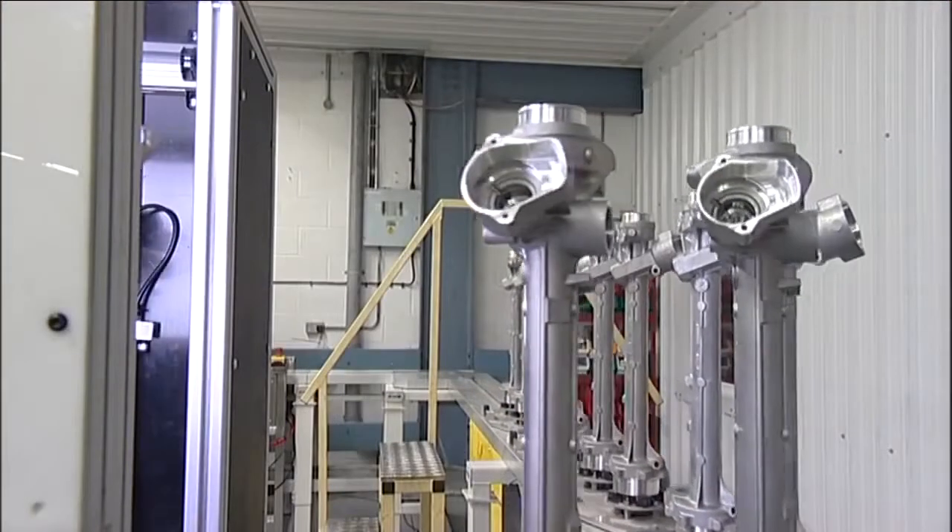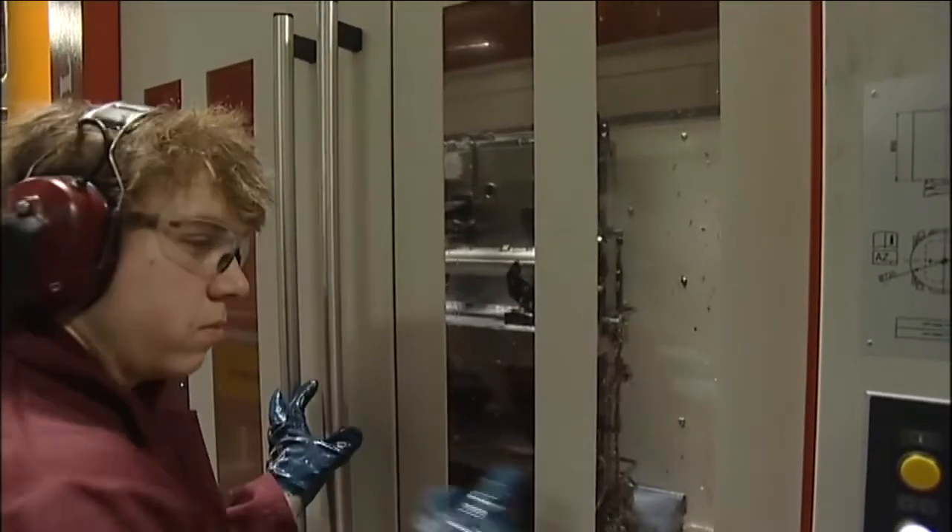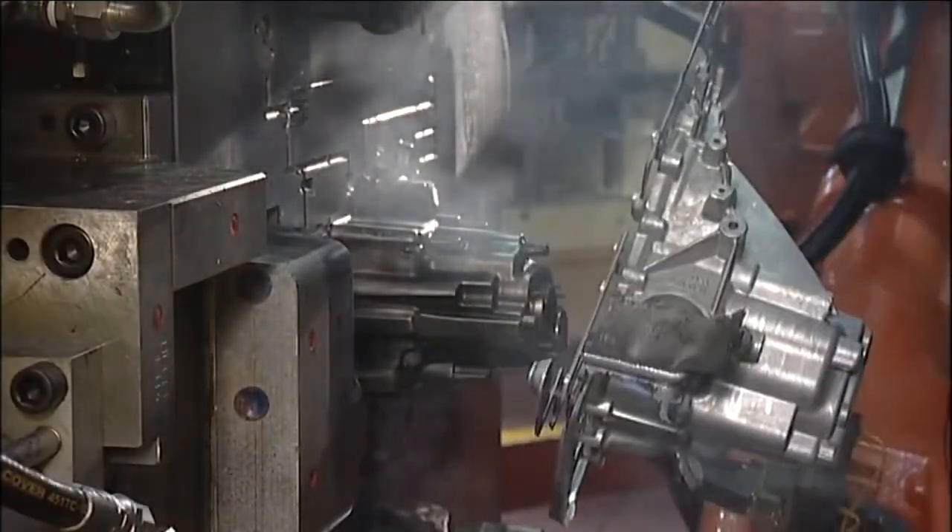Cast Alum — combining people and processes to be the global supplier of choice for cast aluminium and machined automotive components.